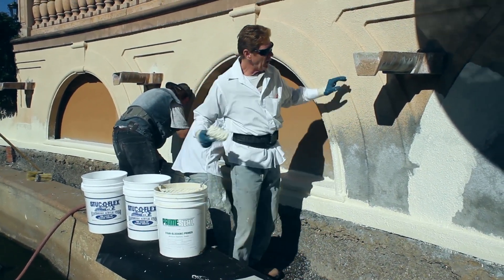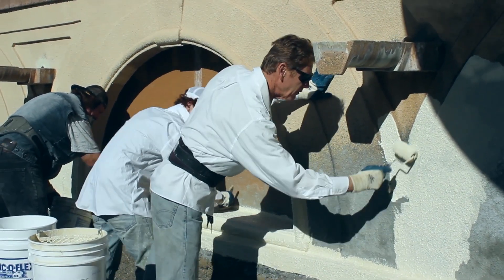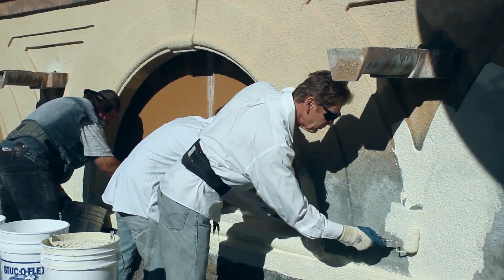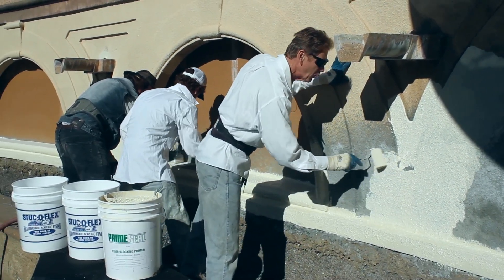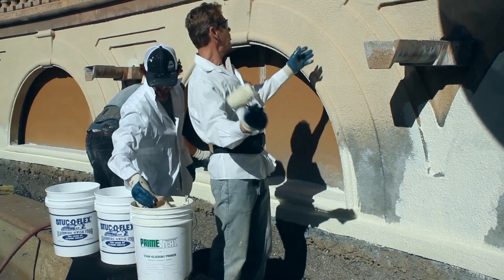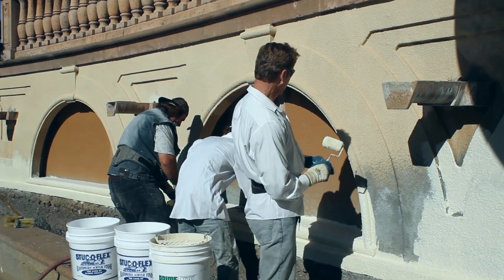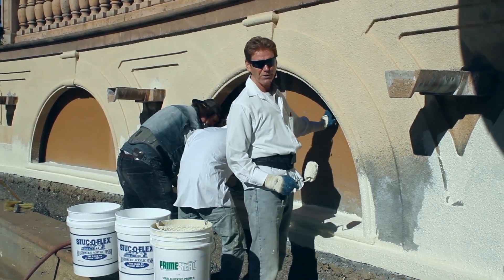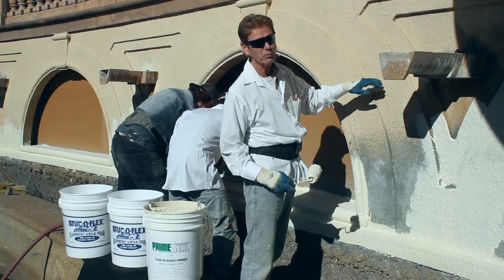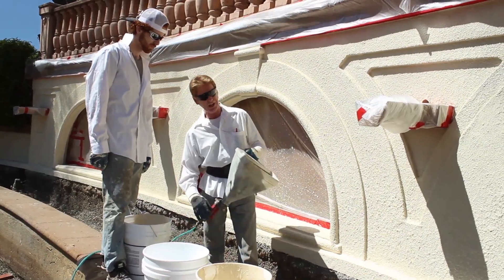It's been a couple weeks since we've been back here. Now we're applying a primer and then we're going to use a hand hopper and spray on a dash finish. We're using StuccoFlex because I'm responsible for this product — it's going to get cascaded with waterfall into an infinity pool. Architects, engineers, and developers use this on many high-rises. We're applying the primer heavy over the entire area.